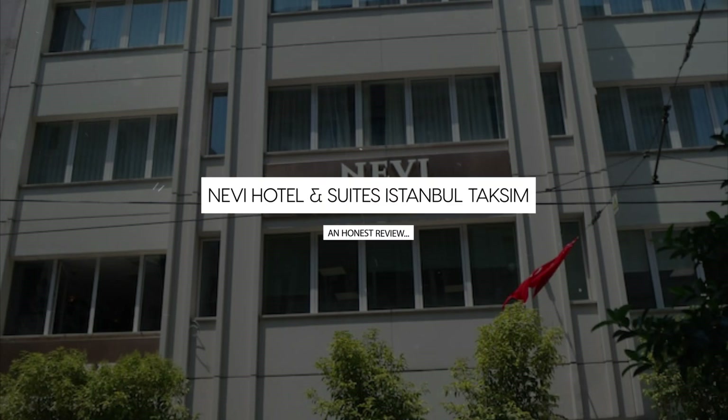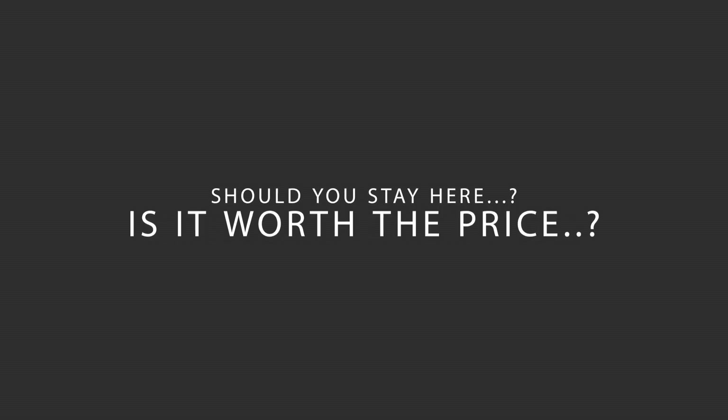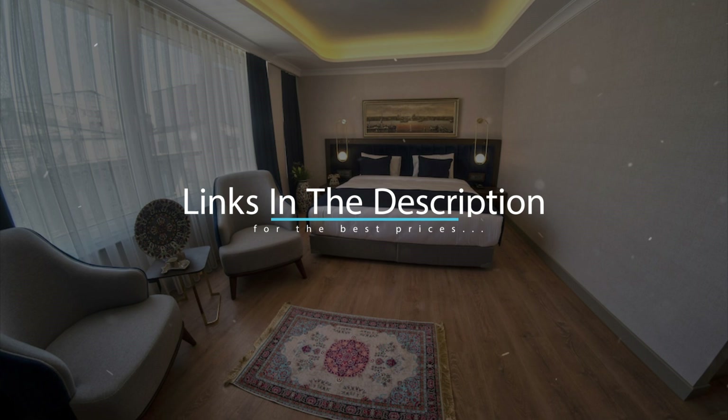Today we're diving deep into a review of Nevi Hotel & Suites Istanbul Taksim, located in Beyoğlu, Istanbul. Let's find out if this hotel lives up to its reputation and if you should stay there. For booking a stay at the most ideal price, check out the link in the description.